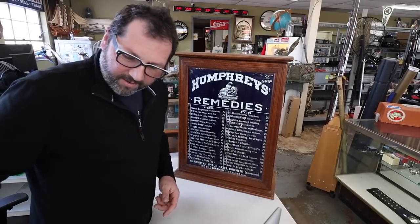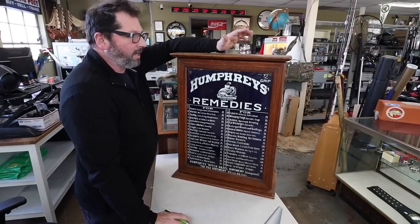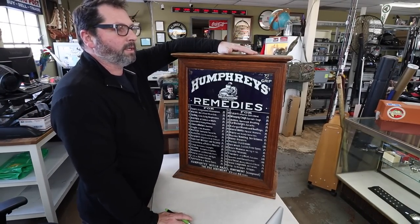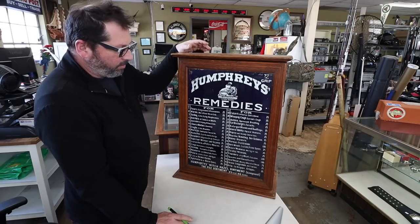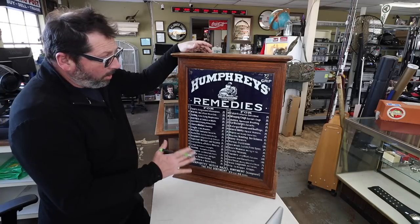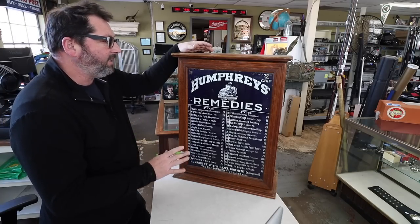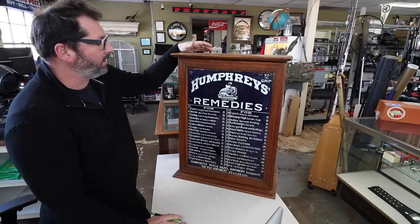I want to share with you guys a fantastic piece that showed up today in the shop. This thing came in already a couple months ago but we couldn't agree on a price back then, and today he came in and said let's do it. I believe this is either late 1800s or right around the turn of the century, maybe early 1900s.